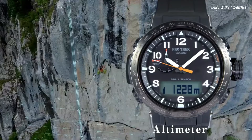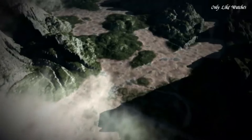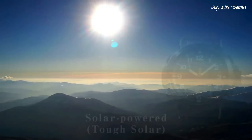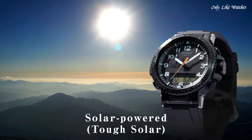Features equipped: glowing hands, screw-down crown, radio-controlled, compass, barometer, altimeter, thermometer, world time, chronograph, countdown timer, alarm, power reserve indicator, perpetual calendar, cold resistance, backlight, date, day, month.